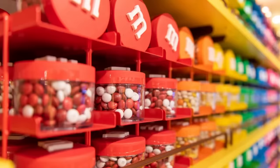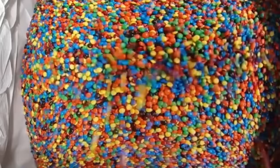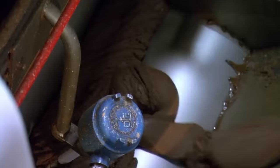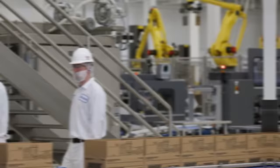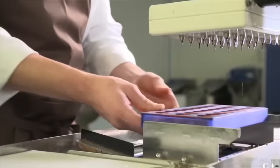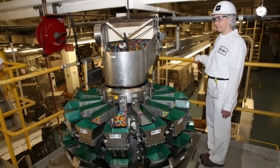M&M's takes quality control seriously, and they have rigorous measures in place to ensure that every candy that leaves the factory meets their high standards. The quality control process begins with the ingredients. Before any ingredient is used, it's carefully tested and inspected to ensure it's of the highest quality, including testing for contaminants, impurities, and other defects that could impact the taste or texture. Once the ingredients have been approved, they're carefully mixed and processed to create the chocolate centers, which are then coated, packaged, and sent to the quality control department for testing.